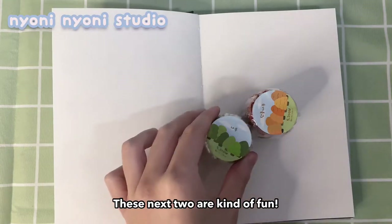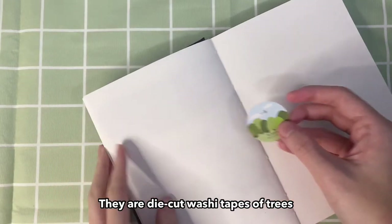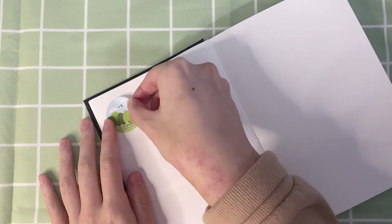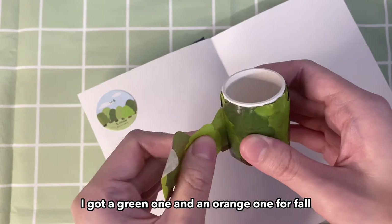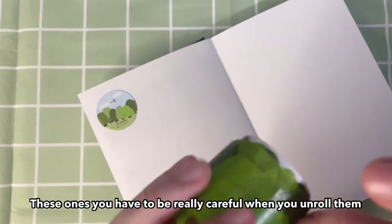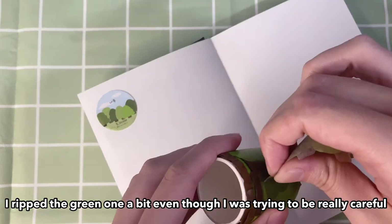These next two are kind of fun — they're from Yoni Nyuni Studio and they are die-cut washi tapes of trees. I got a green one and an orange one for fall. You have to be really careful when you unroll them — I ripped the green one a bit even though I was trying to be really careful. They're kind of so beautiful.